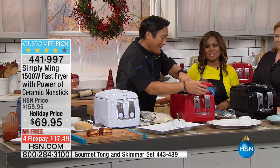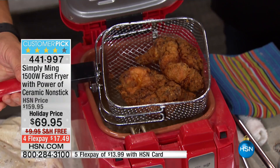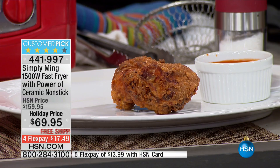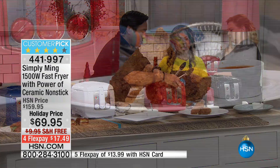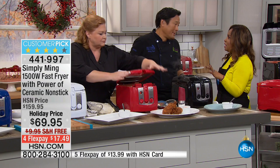Dennis, happy holidays, and thank you for shopping with us. Of course — fried chicken, look how GBD: golden, brown, and delicious. Dennis already owns it. Again, customer pick on our website, with the majority of reviews a perfect five stars. One of the things you love is how much food this holds — about one and a half pounds. Whether you're cooking for one or the whole gang, you'll love having something on the scale they use in restaurants.